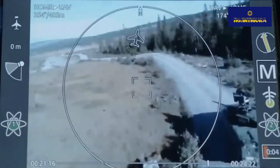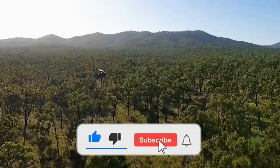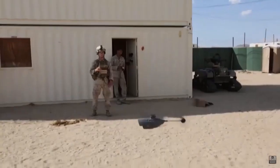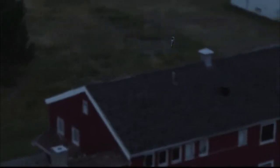Autopilot takes over almost all the work of piloting. You can not only hover in one place focusing on the camera feed, but also set a route through a territory. There is a rotary optical camera on board, the image from which can be transmitted at a distance of up to 1 km.